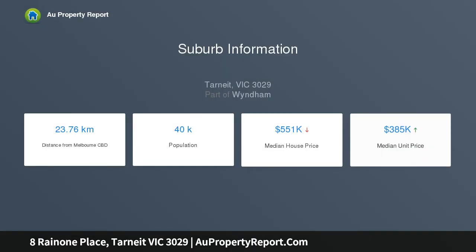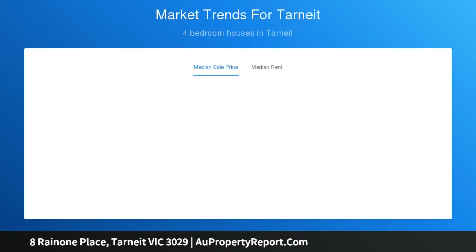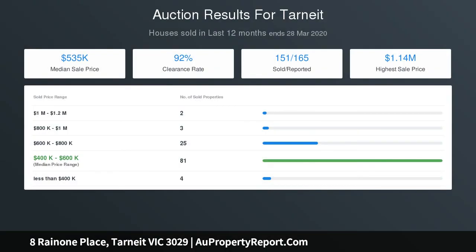The property comprises four spacious bedrooms, complete with full built-in robes, surrounding the pristine central bathroom and a separate WC. The master bedroom features an enormous walk-in robe and deluxe ensuite fitted with his and hers vanity basins, showers, and a luxurious spa bath.